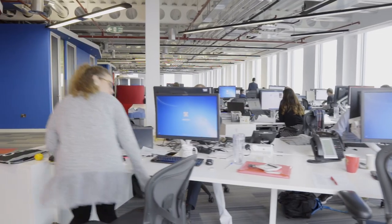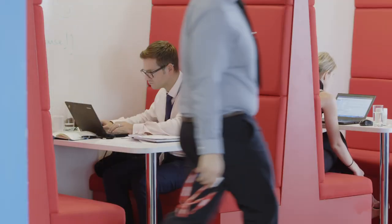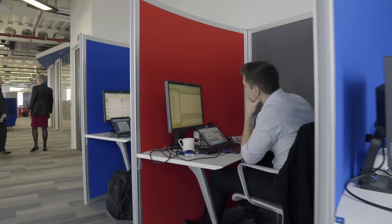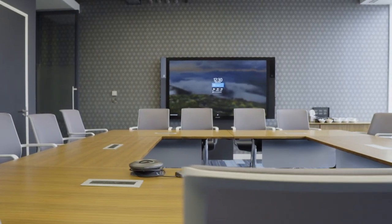We didn't think we needed as much space. Office Principles guided us through the whole process from the beginning to the end. We were talking to our staff and measuring the use of desks and meeting rooms and we were gathering all the data.